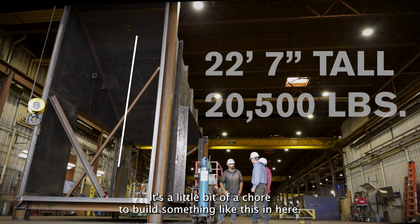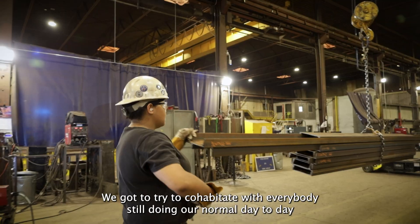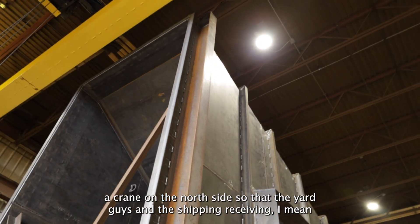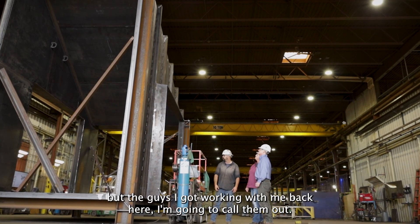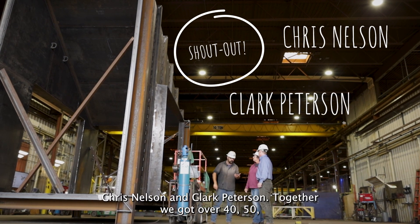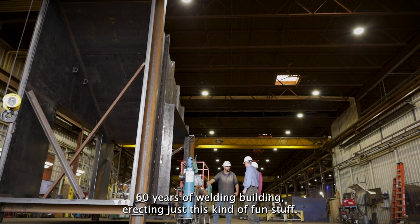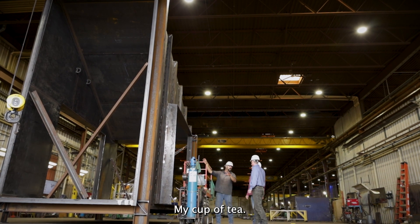It's a bit of a chore to build something like this in here because we've got to cohabitate with everybody still doing our normal day-to-day structural work. We had to strategically place a crane on the north side so that the yard, shipping, and receiving all play well together. The guys I've got working with me back here — Chris Nelson and Clark Peterson — together we've got over 40, 50, 60 years of welding, building, and erecting. This is my cup of tea. I like building.